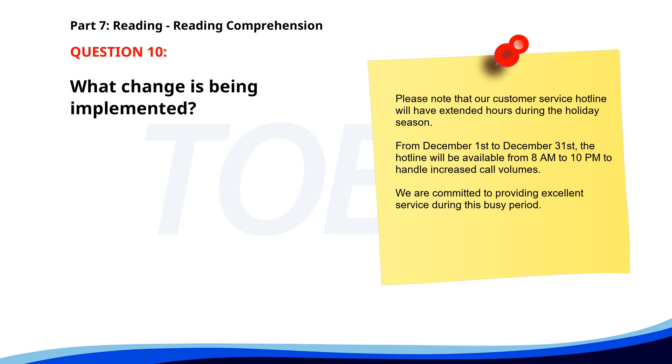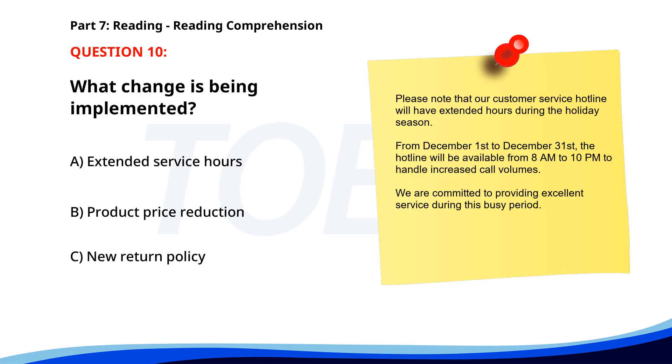Number ten. Please note that our customer service hotline will have extended hours during the holiday season. From December 1st to December 31st, the hotline will be available from 8 a.m. to 10 p.m. to handle increased call volumes. We are committed to providing excellent service during this busy period. What change is being implemented? A. Extended Service Hours. B. Product Price Reduction. C. New Return Policy. The correct answer is A: Extended Service Hours.